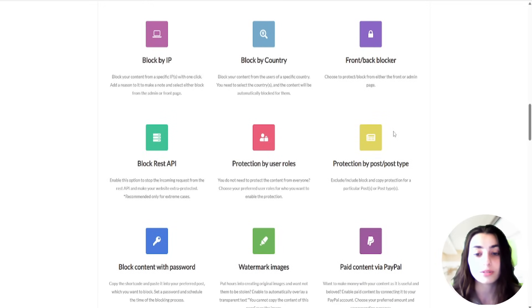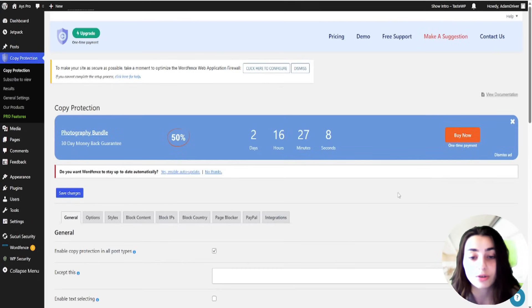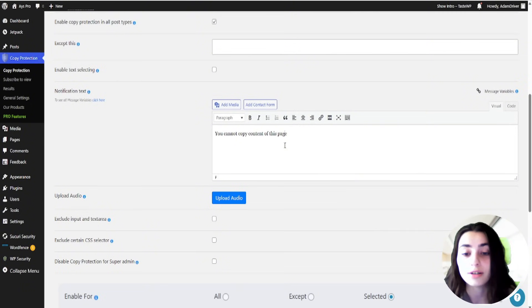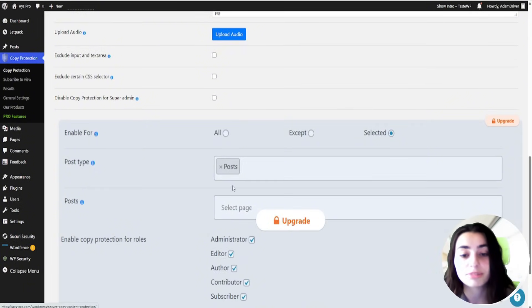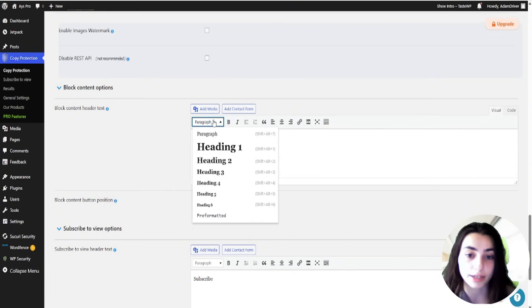With arguments increasingly centered around copyright, this plugin has become highly relevant. It's great for content-driven websites, course creators, and bloggers wanting to prevent theft of their intellectual property. The free plan ensures some basic protection, like disabling right-click, text selection and copying, basic user role control, and content-specific protection options. The premium option covers everything to bulletproof your original ideas.